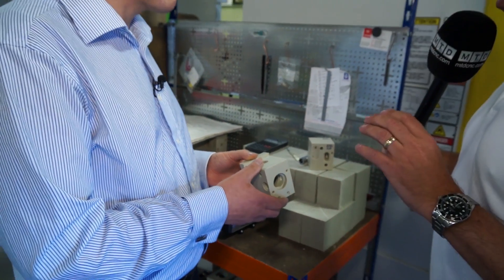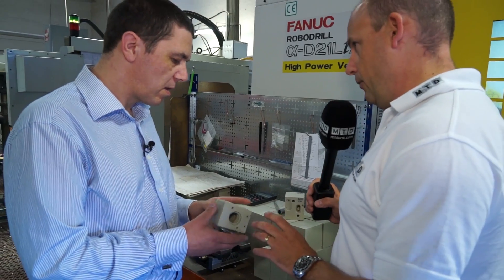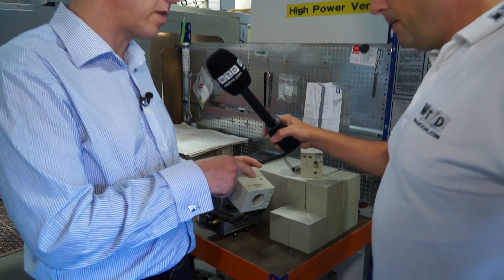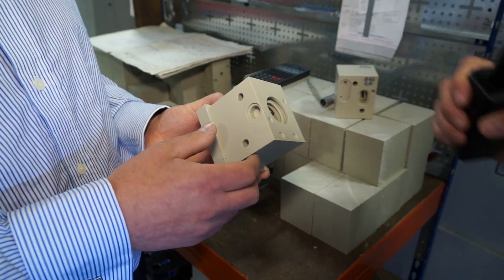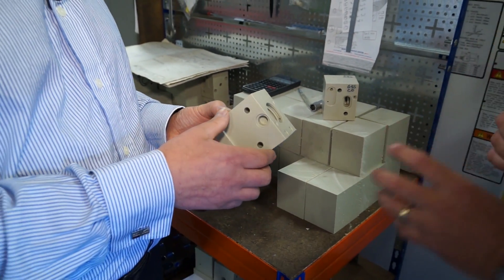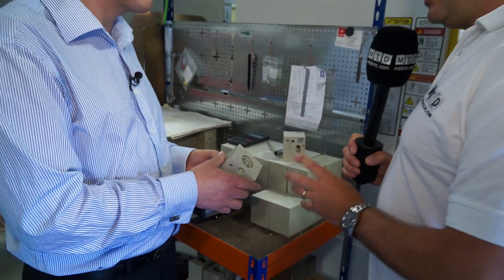And those operations — is there any angled holes on here as well? We've got one angled hole here which is drilled and tapped, but the rest is straight three-plus-two machining. So we're looking at a huge saving there — 25% of the time that it was taking.